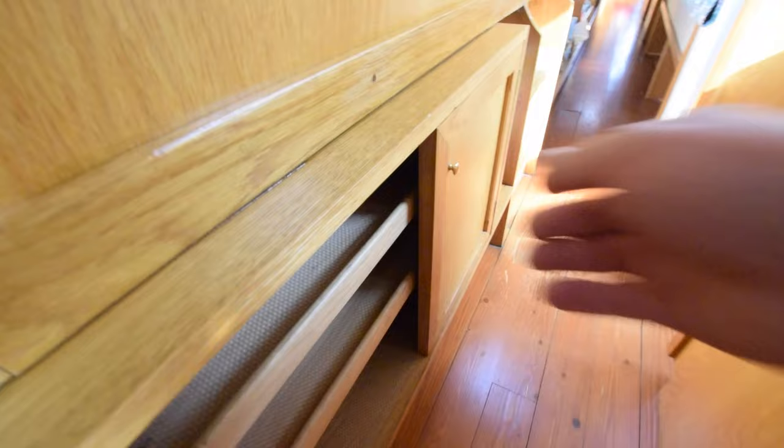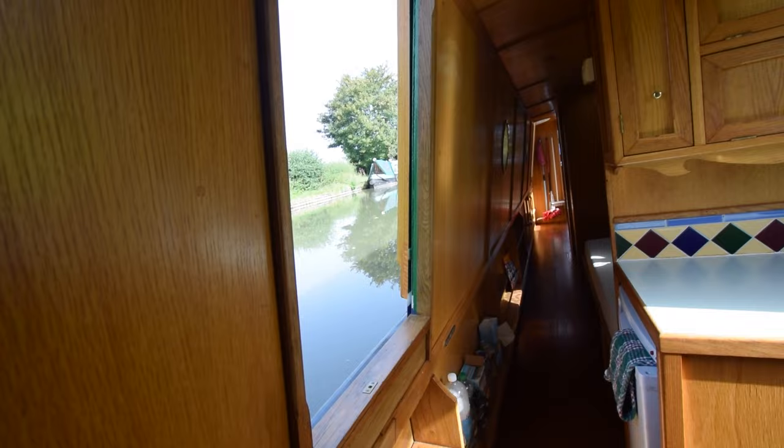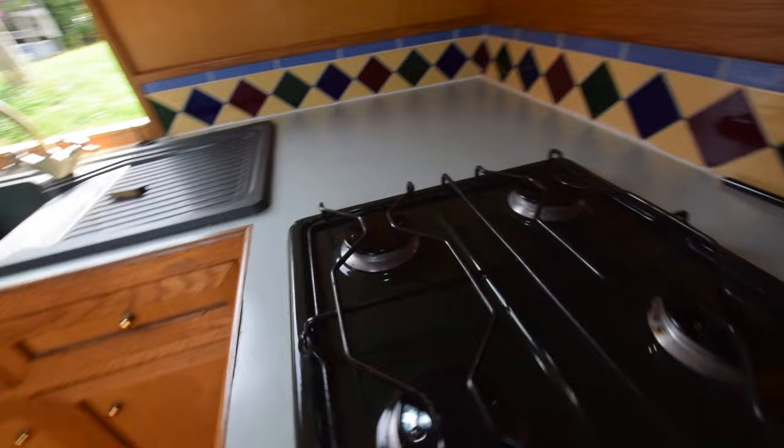In between the saloon and the galley is this pretty useful cupboard. A couple of collapsible tables there for the well deck. There are also perspex screens for all of the side hatches on this boat, and there are four of those. Shelving cupboards here. The floor, by the way, is solid pine throughout the boat.